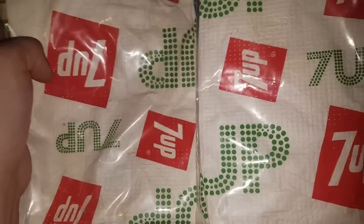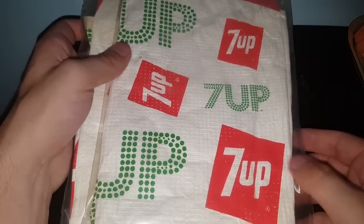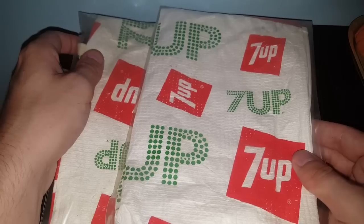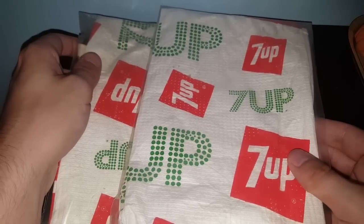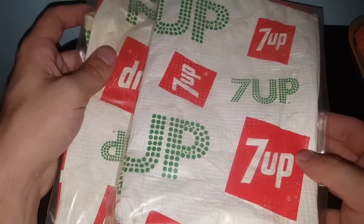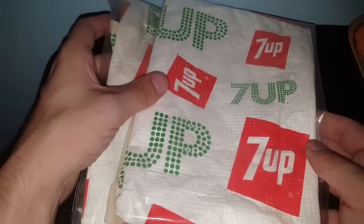For a dollar a piece, I snagged what I believe to be 70s 7-Up aprons — new old stock, never been used. Not exactly sure what these will bring. I might keep one and sell the other, and maybe use one for Halloween. It's not Coke, but I'll make do. I'll probably have to do some more research on whether these are from the 60s or 70s.